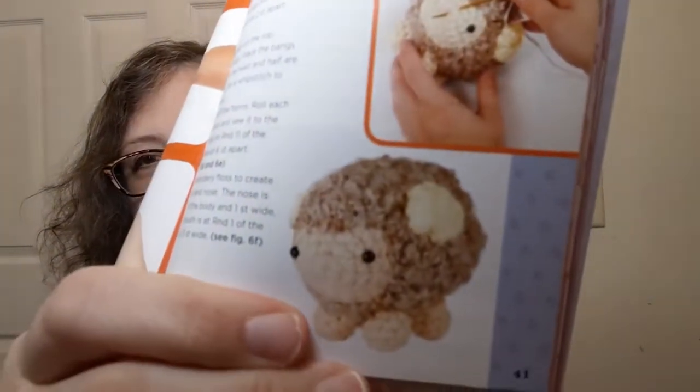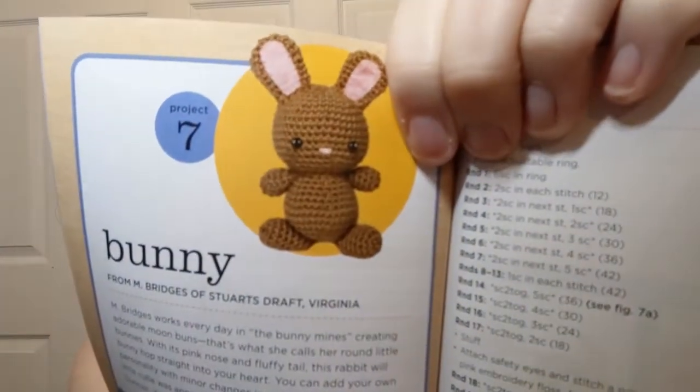The little lamb — oh, looks so fuzzy, how adorable! Just a little round puffball — that little dude is adorable. And the bunny — that is super cute. I can't help it, they're all super cute.